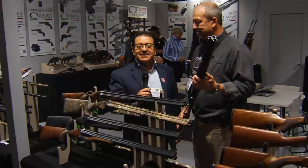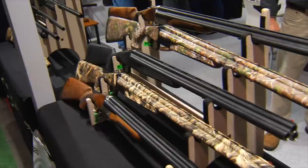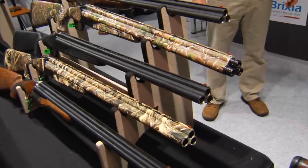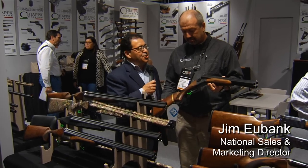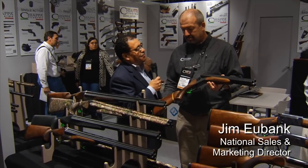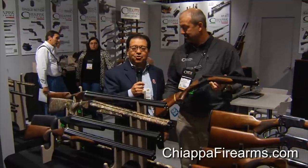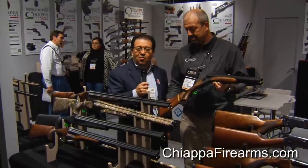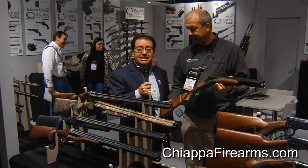I'm Max Martin for The Firearms Channel here inside the Sands Expo and Convention Center at Las Vegas for SHOT Show 2015. We're here in the Chiappa Firearms booth with Jim Eubanks, National Sales Director for Chiappa Firearms — internationally known around the world for making premium quality handguns, rifles, and shotguns since 1958.